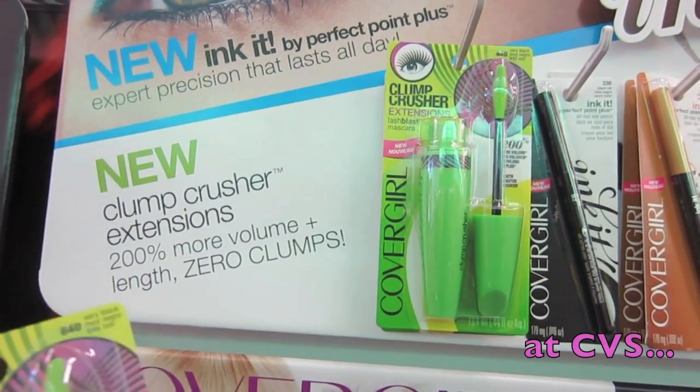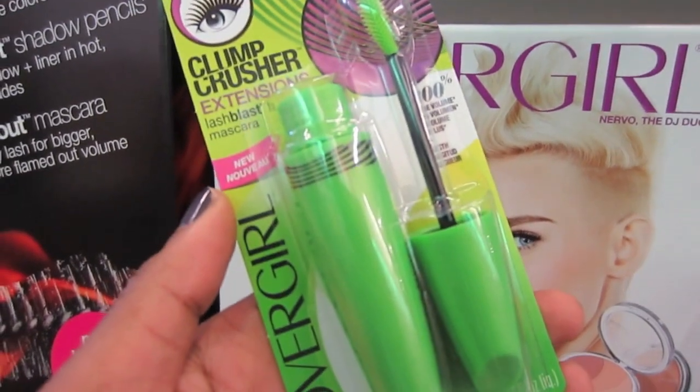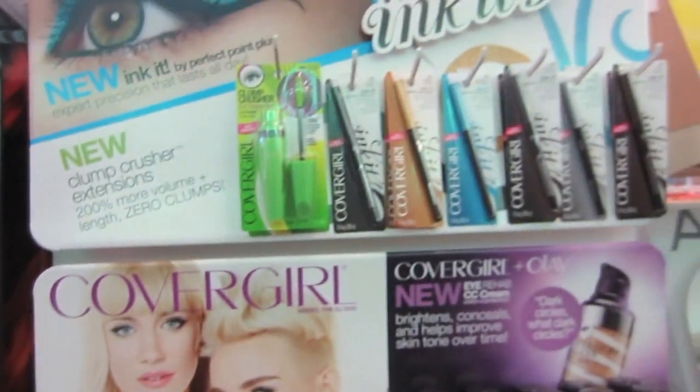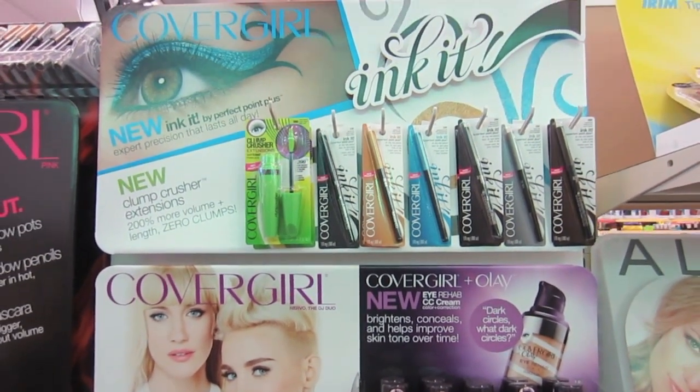Look what I found at CVS — Clump Crusher Extensions. You know Clump Crusher regular is one of my favorites, so I'm excited about this. There are only a couple here; it's not in the regular aisle, just in this display.